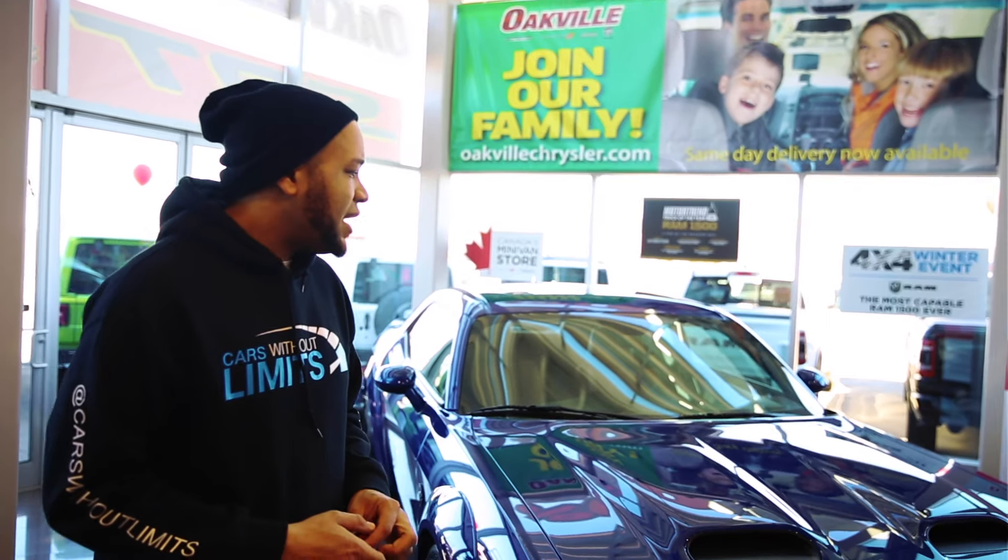Ford and GM are not cutting it for me. I said 770 horsepower earlier — it's actually 797, my bad. This thing is rear-wheel drive so it's fishtailing like no tomorrow. We won't be able to take this bad boy out today but we'll take out one or two other vehicles. If anybody wants to buy it, shoot a DM or hit up Oakville Chrysler — tell them Cars Will sent you, maybe get a discount or get your car featured on the channel.